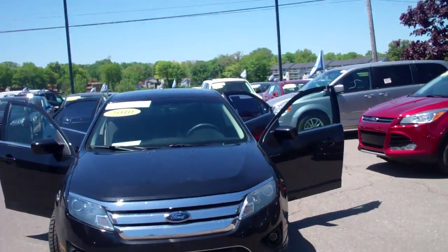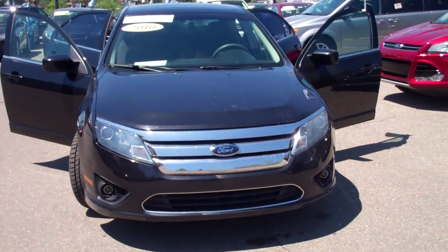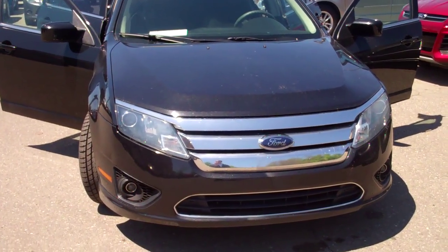Good day Ivana, this is Dominic from Skelmich Ford. I just wanted to send you a short video. I'll be sending you the information in a few minutes.